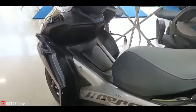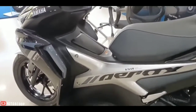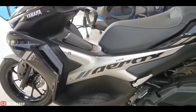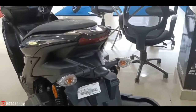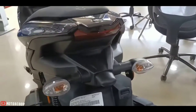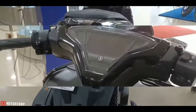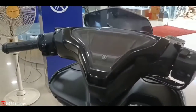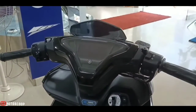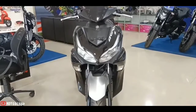The Yamaha Aerox comes with a 24.5-liter under-seat storage area. This large storage box is able to accommodate a full-size helmet and other items. Yamaha also offers the scooter with a full LCD 5.8-inch instrument cluster with Bluetooth connectivity. The maxi scooter also comes with LED headlamps, LED DRLs, and LED tail lamps.